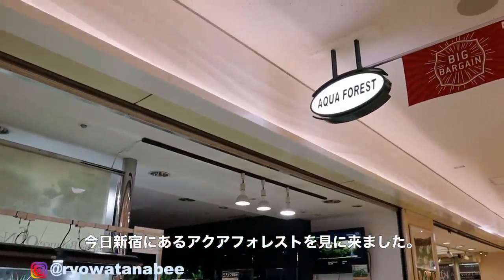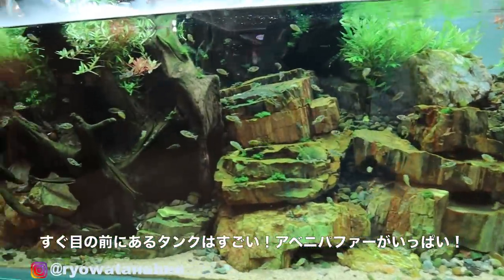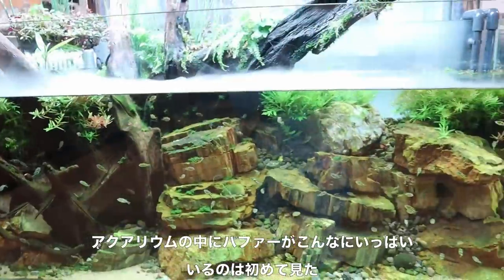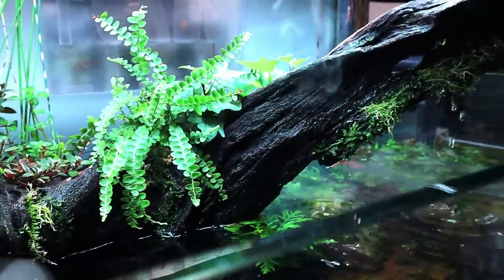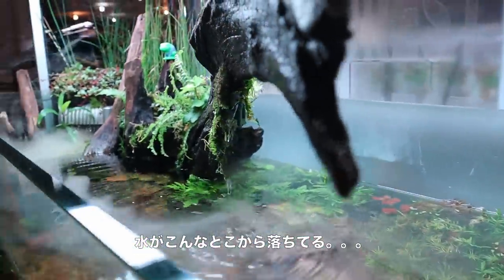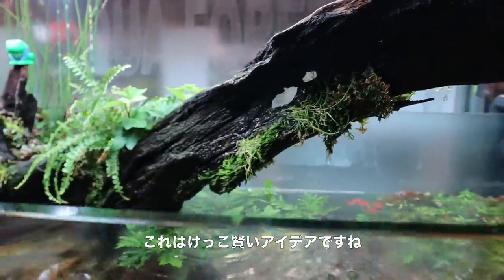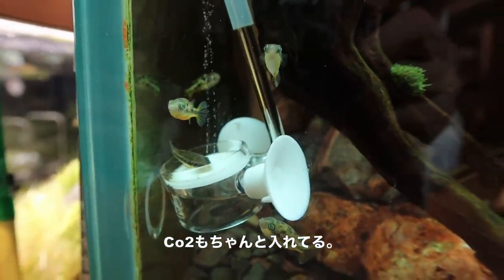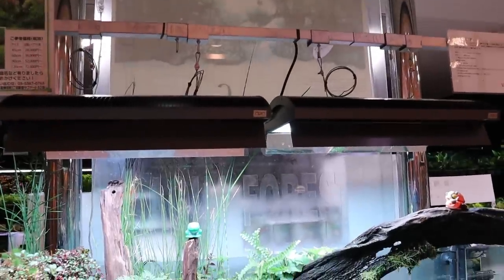I'm currently here at Aqua Forest in Shinjuku, Tokyo. Check out this tank — I've never seen anything like this before. There are a few hundred pea puffers in here. It's a nicely set up tank with mist coming up from the top, water dripping down from the moss through a hidden tube. There's a little CO2 being injected — you can see the autosync right there — and a 280A light.